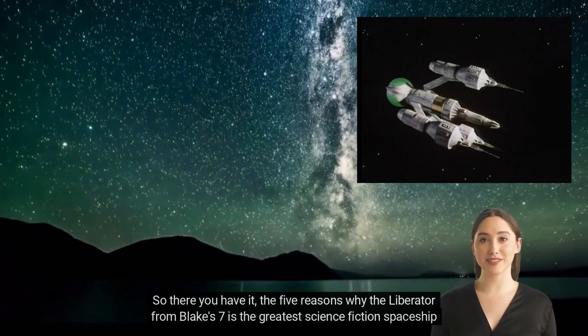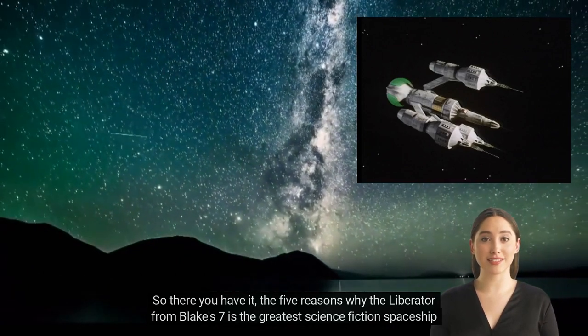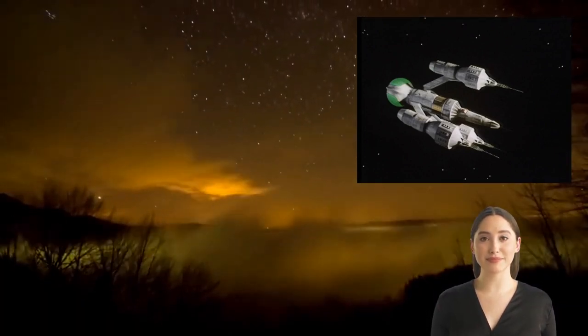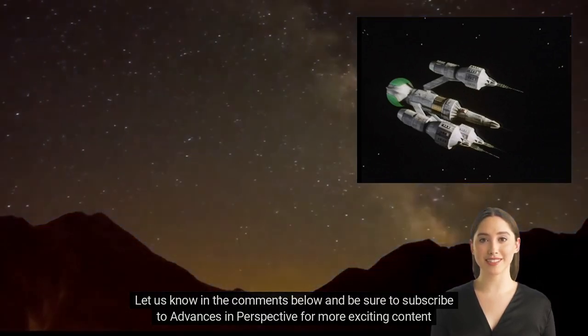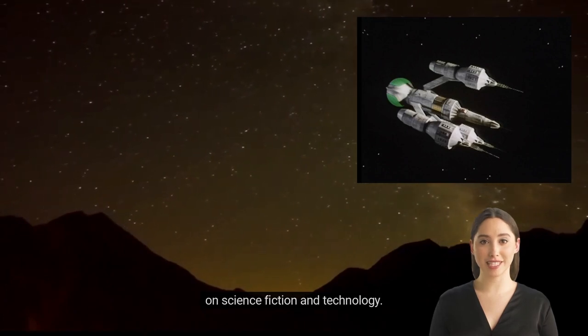So there you have it — the five reasons why the Liberator from Blake's Seven is the greatest science fiction spaceship of all time. Do you agree? Let us know in the comments below, and be sure to subscribe to Advances in Perspective for more exciting content on science fiction and technology.